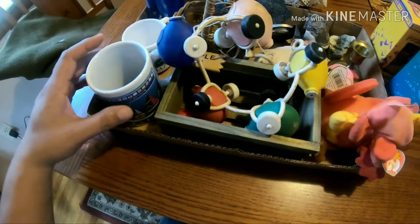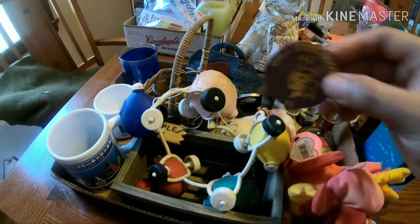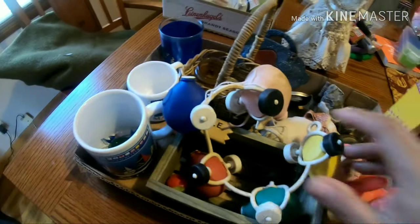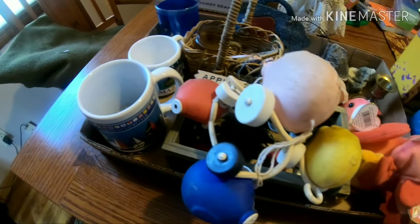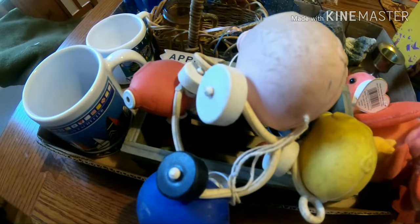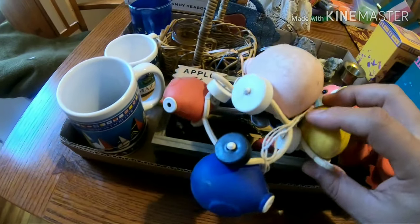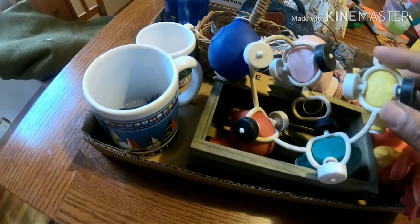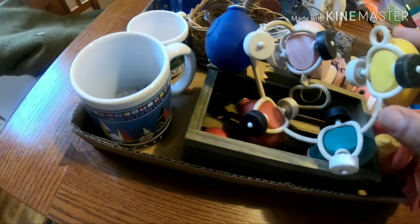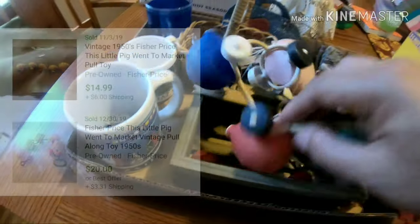There's really nothing else in this box worth much - just some coffee mugs from Mexico. There's a button I need to check into. Also, this was actually in the $15 vintage box - a vintage Fisher Price Little Pig Went to Market toy, looks like it's from the 1950s or 60s. Those are selling between $10 and $17 on eBay. It just needs to be cleaned up a bit.